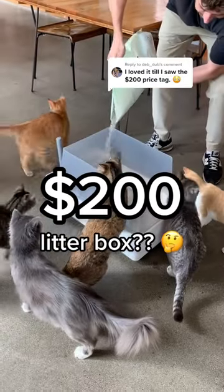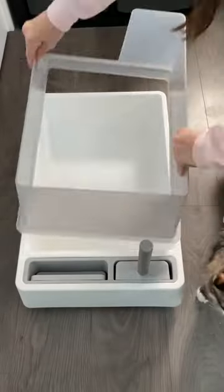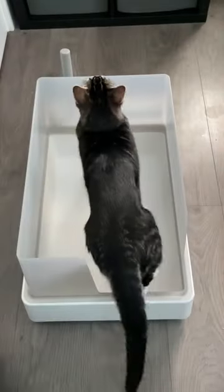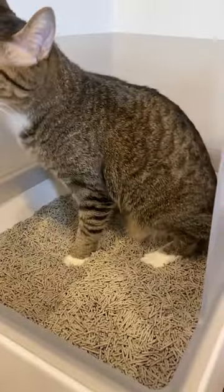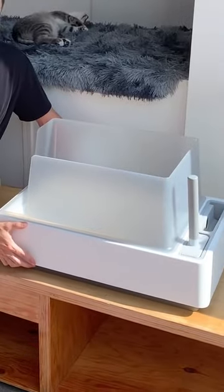People often ask what makes a plastic litter box cost $200. There's a few reasons. We wanted to make a litter box that was super sturdy — it's double wall so it feels high quality. The actual litter box basin is anti-stick, so nothing sticks to the bottom and it's really easy to clean. The bottom is more of a rubbery texture so it grips to the floor.